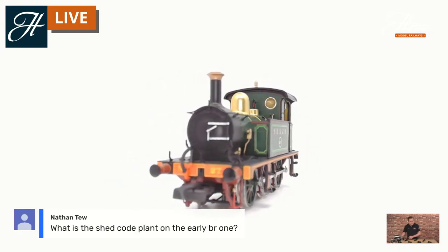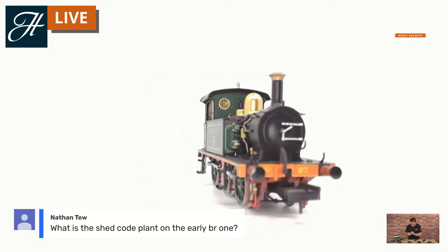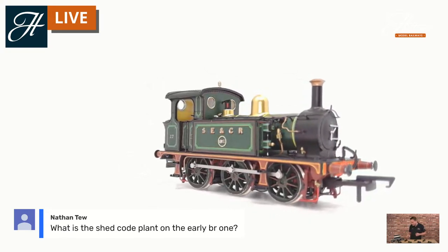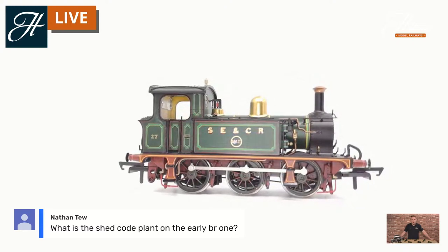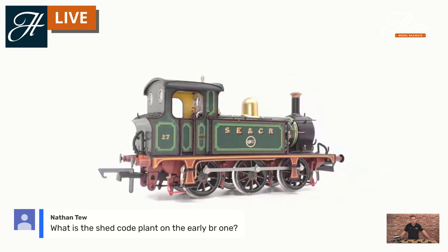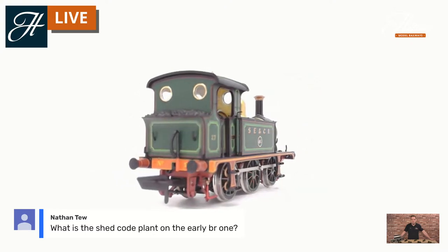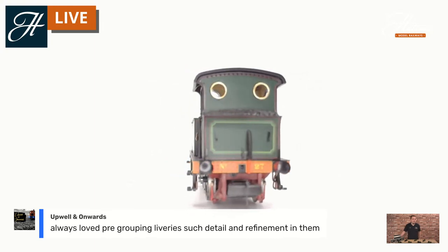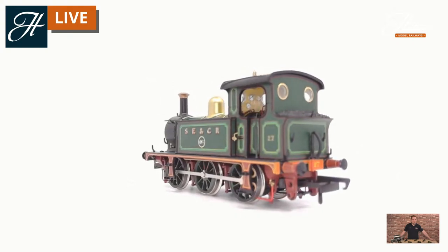Nathan asked a detailed question about the shed code on the early BR loco. It is 75A — I couldn't tell you exactly what depot that is, I know it's not Stewart's Lane. They were based pretty far and wide across the south of England in their BR and Southern days, so you can get them across a couple of different depots either in the suburbs of London or heading into the south of England. Always love the pre-grouping liveries — such detail in them.